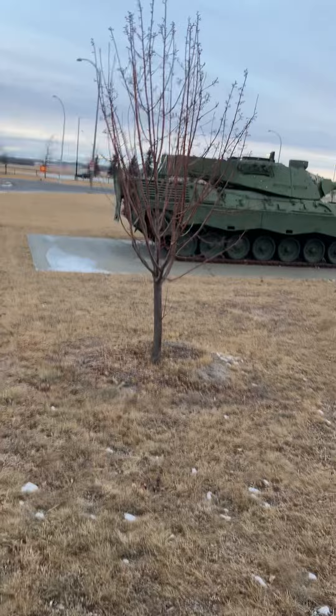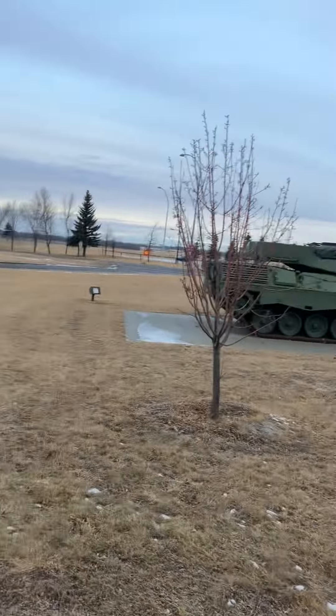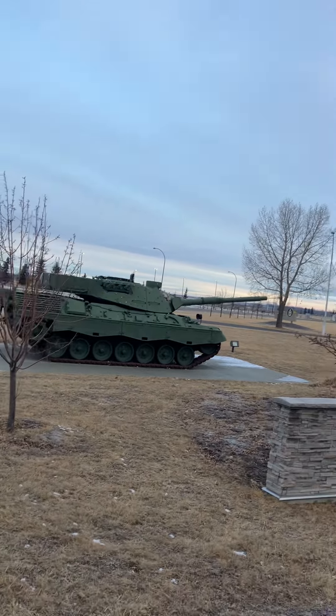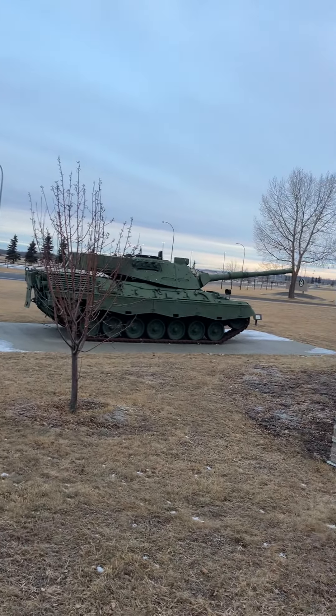And that's also where we got the Leopard 2s. We got them from the Germans, but the Leopard 1s were in concurrent use the whole time. And that's what your Crow was qualified on as a tank commander. But my main deal was reconnaissance.